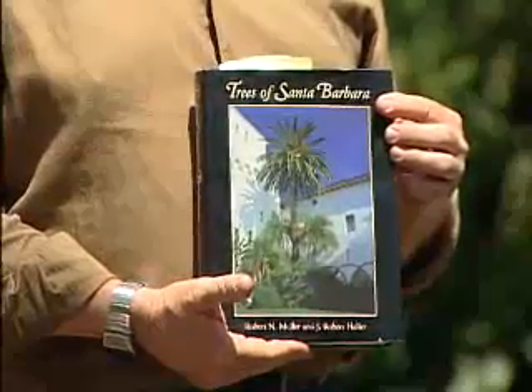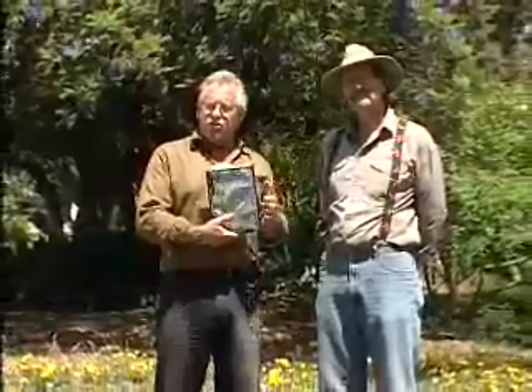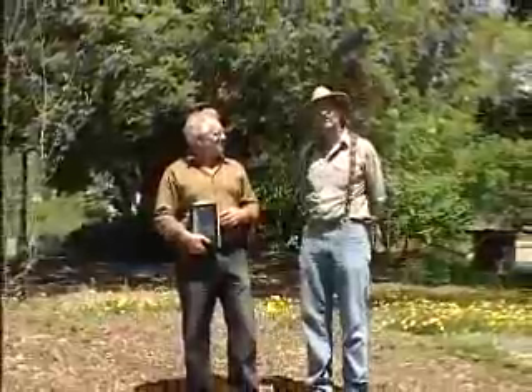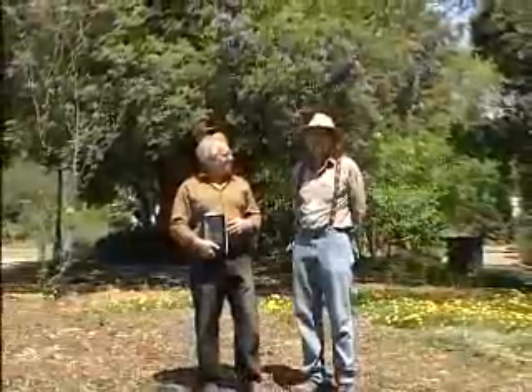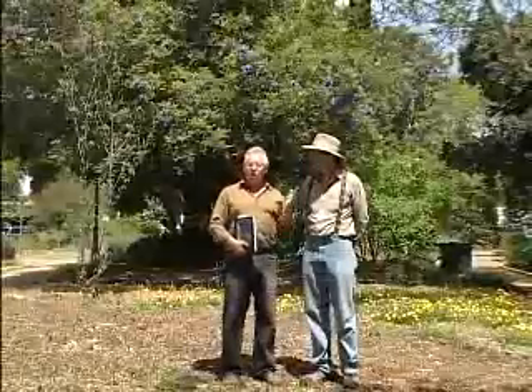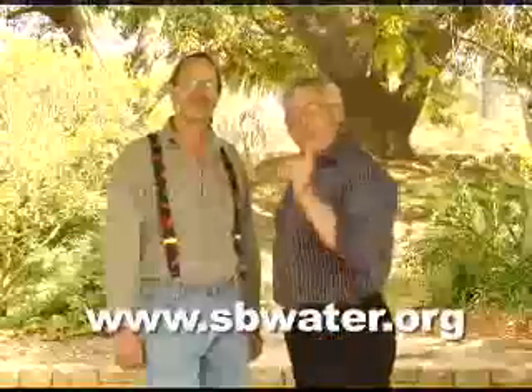We've given you a lot of information about trees, and you'll probably want to do some additional research. There's always the Sunset Western Garden book as a great starting place, but we also have this fabulous book, Trees of Santa Barbara — available at local bookstores and at the Botanic Garden — and the great website Select Tree. Basically, we found out that trees are climate-friendly: they help save energy, keep the surroundings cool, absorb greenhouse gases, and help filter pollution. Do a little homework, go out, and plant the right tree. For more information on the topics we've covered, visit sbwater.org. Thanks for watching — see you next time.